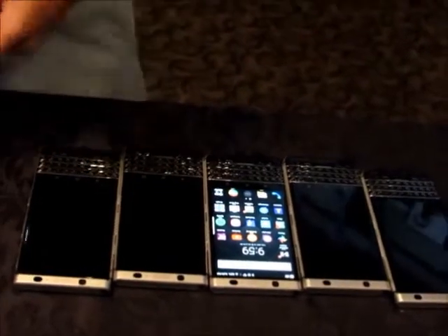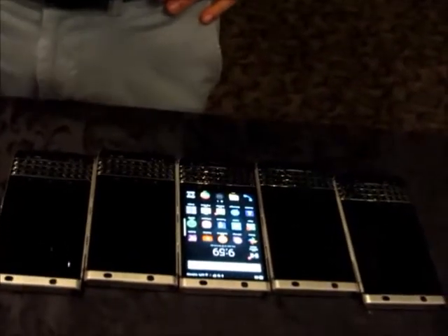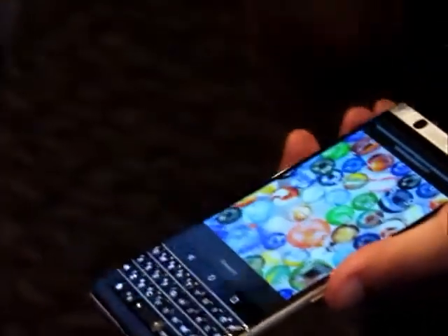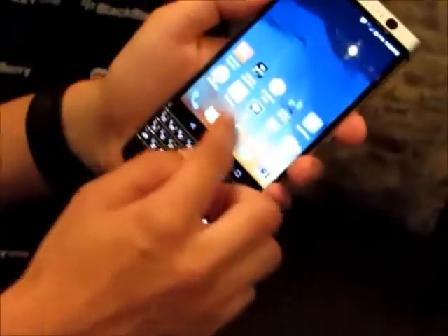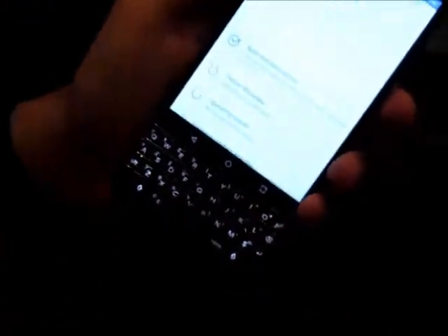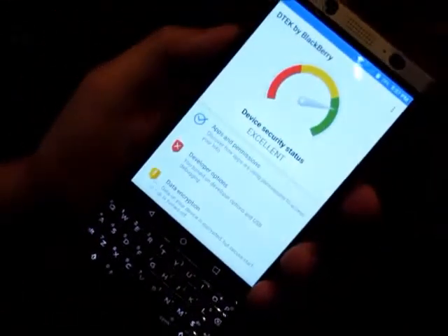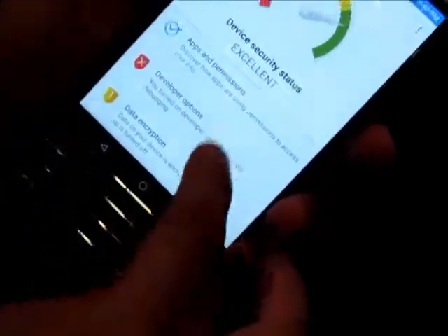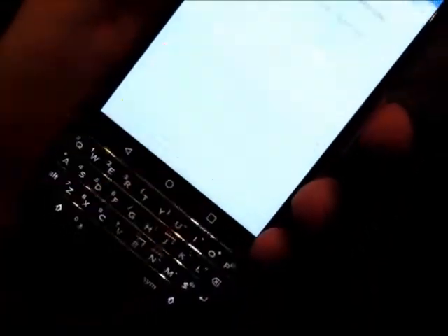There are tons of different lock screen and other implementations you can do, so you have even more control of your security. You have quick fingerprint authentication. If you want more security, you can lock it — I can show you here, I'll unlock my phone right in front of you and you'll have no idea where my password is. There's so much more deeper in the OS. If I were to launch DTEK, DTEK tells me my device's security state — it's excellent right now.